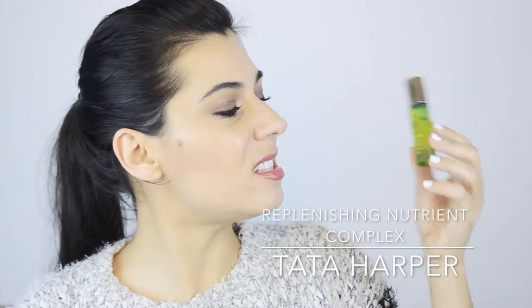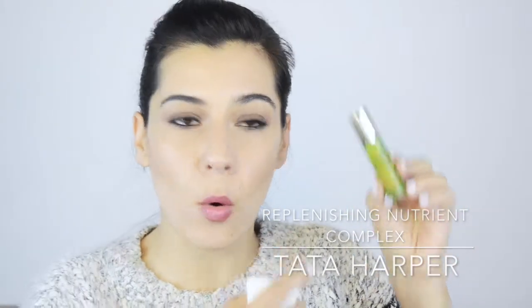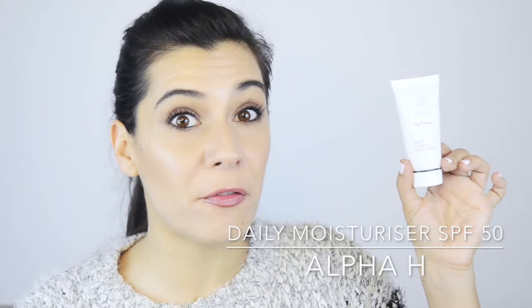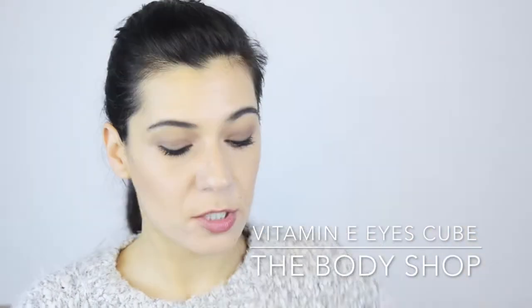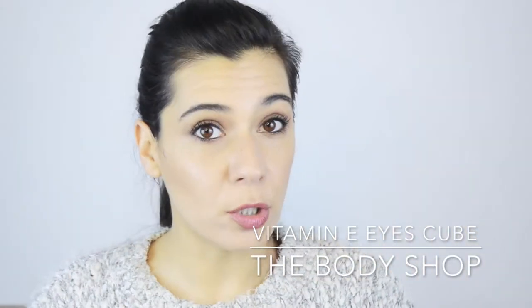This is the Dr. Dennis Gross Ferulic and Retinol Eye Cream. Then for daytime, this is the Tata Harper Replenishing Nutrient Complex — a multi-vitamin oil with a roll-on applicator. You just roll it onto your skin; it's not a thick oil so it's good for mornings. And then the Alpha-H Daily Essential Moisturizer with SPF 50, which I really love, and for the eyes the Vitamin E Eye Cube by The Body Shop.